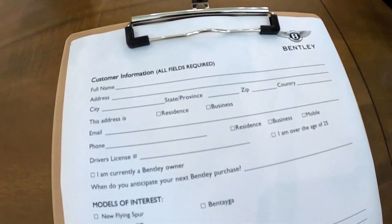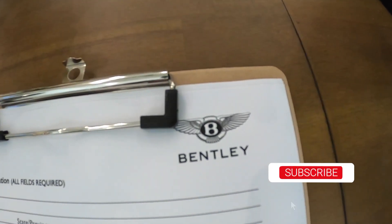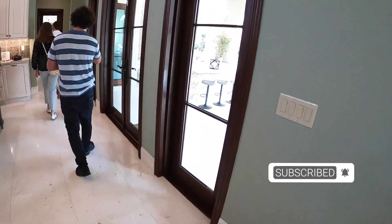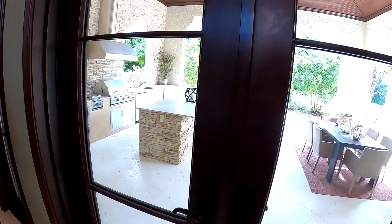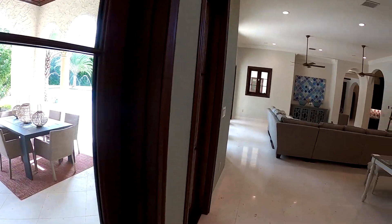Got our waiver here for everyone to fill out to drive the cars.